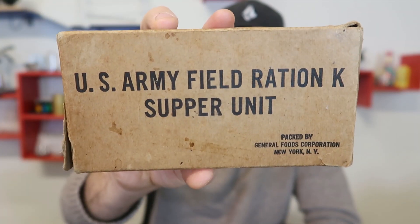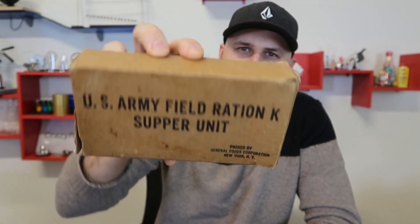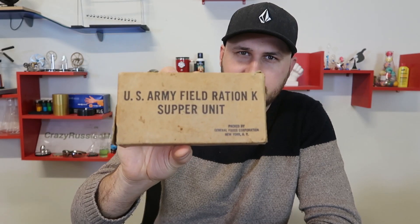What's up guys, for today's video I'm going to open up a US Army K Ration Supper unit — very nice, never been opened. 1942, let's see what's inside.